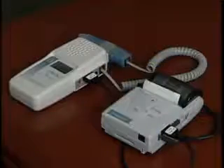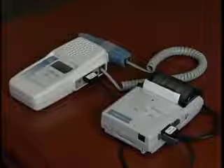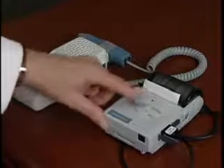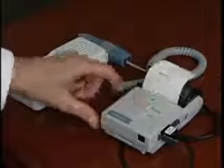The LifeDop 250 ABI is a portable and economical system. The bi-directional probe detects the blood flow, and the accompanying printer provides the waveform printouts on convenient adhesive-backed label paper.